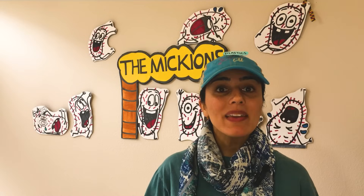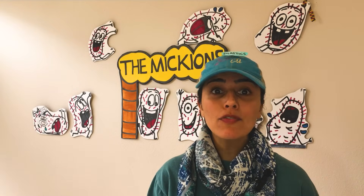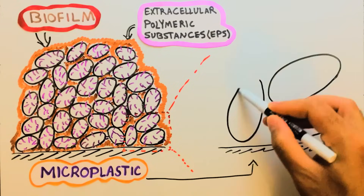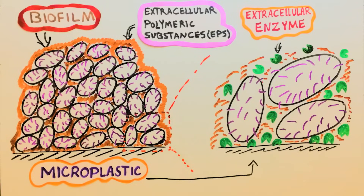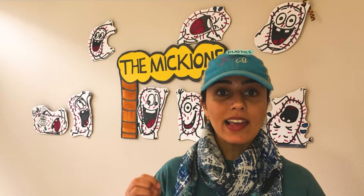Now the bacteria are ready to eat the plastic. Because the plastic molecules are long polymer chains, they are too big for the bacteria to pass them through their plasma membrane. Therefore, they employ extracellular enzymes to break down the polymer chains into more manageable pieces. The microenvironment inside the biofilm helps these enzymes better spread, access the polymer surface, and attack it.